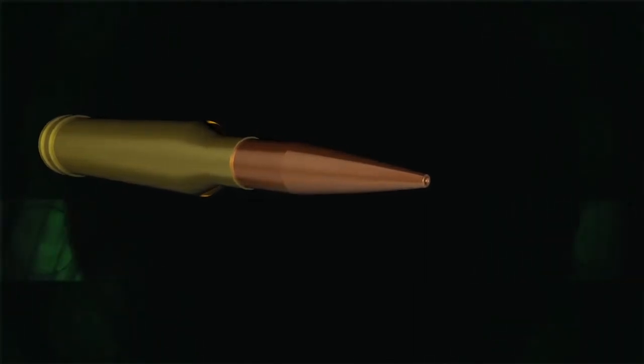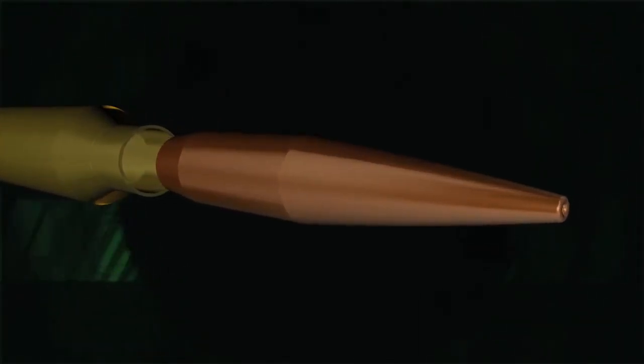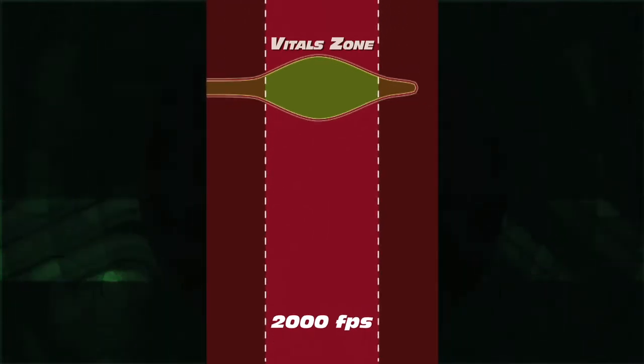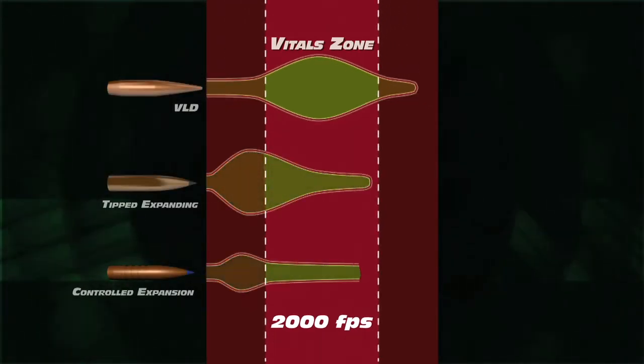The cartridge and bullet combination can increase your maximum effective range by increasing your terminal velocity. Most bullets require a minimum of 2,000 feet per second to ensure expansion and fatal wound cavities.